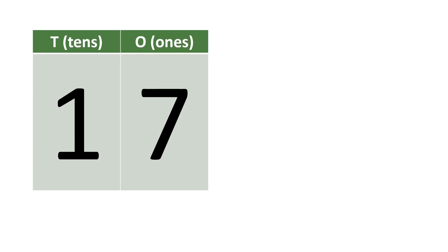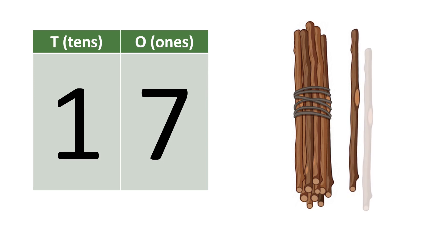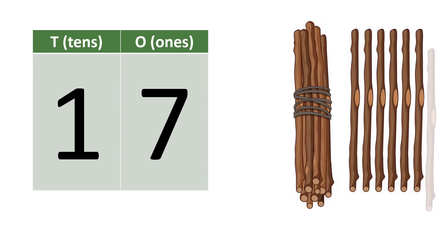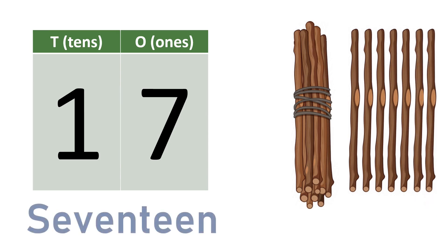Seventeen. One, seven — seventeen. Ten, eleven, twelve, thirteen, fourteen, fifteen, sixteen, seventeen. S-E-V-E-N-T-E-E-N. Seventeen.